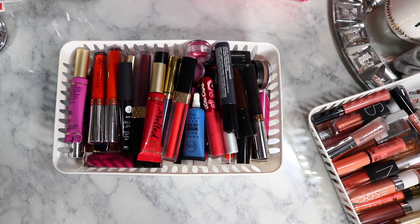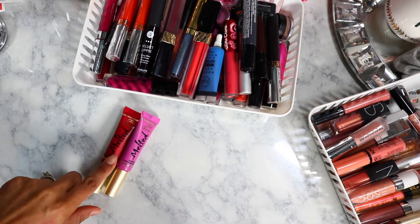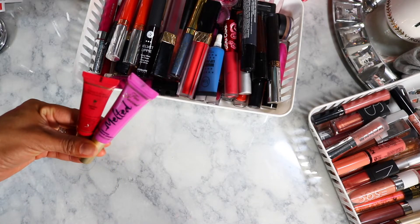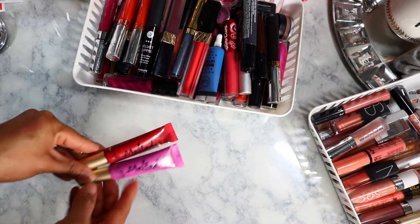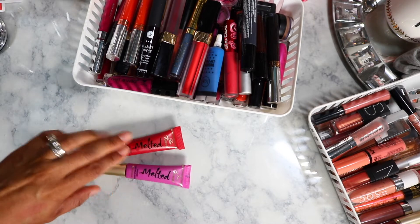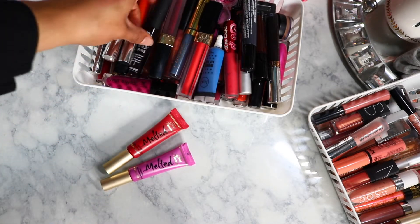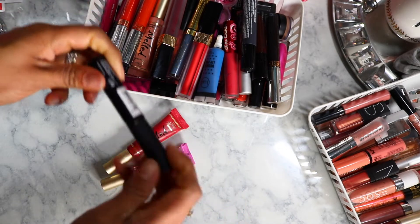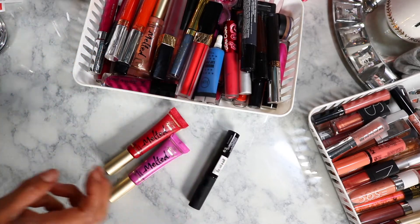Okay so these are all liquid lipsticks — I'm getting rid of these. These were never really my favorite formula even though I really like these shades from Too Faced Melted. It's their first launch and now they've been repackaged, so I'm gonna get rid of these. I think I like the new formulas better anyway — these stayed glossy and that's probably why I didn't like them. This other one always went on patchy and it's oily so it's definitely old.